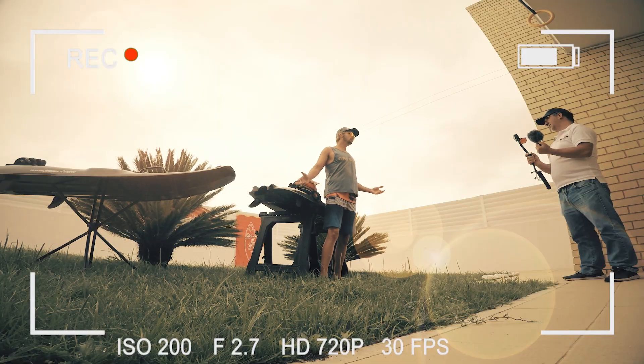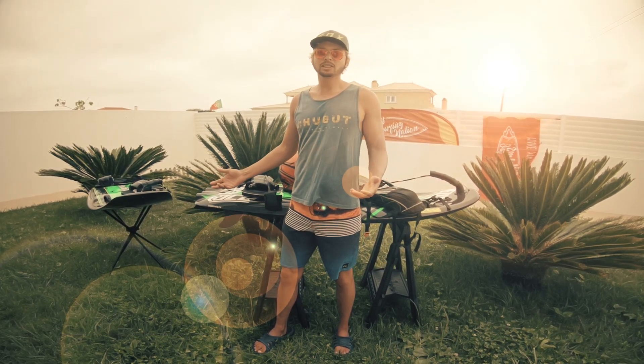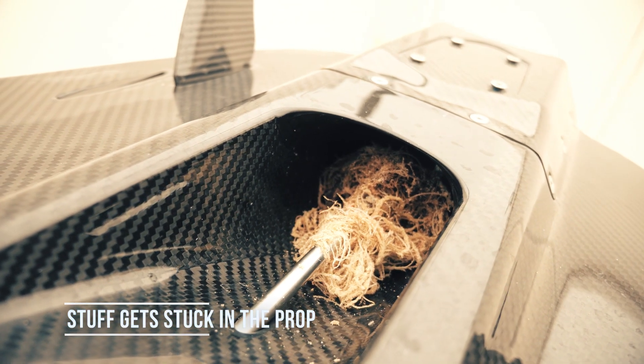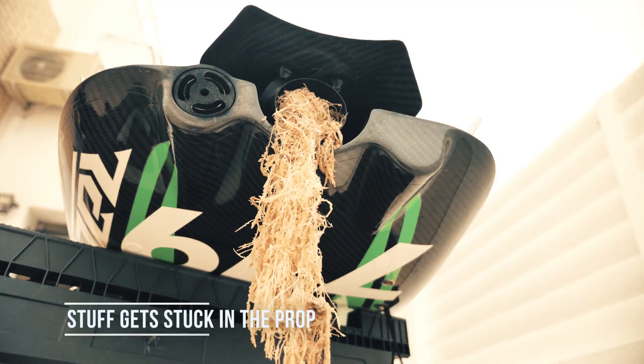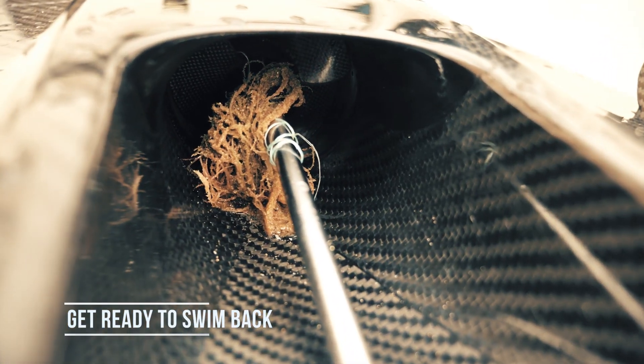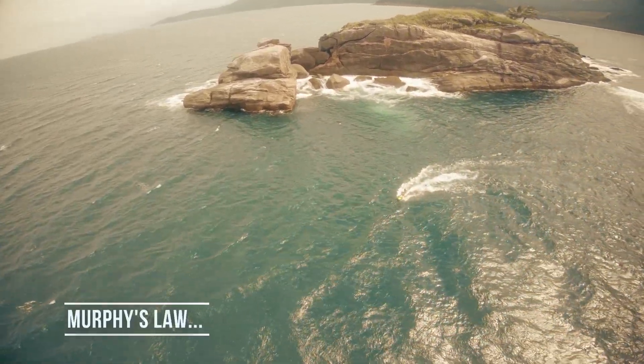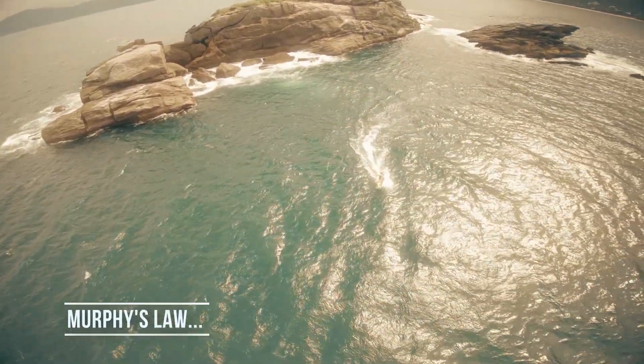The board itself is pretty reliable, but even so it can break for no reason. What's even worse, a lot of things can get stuck in your propeller such as debris, sticks, and even fishermen's nets. There is no way to get it out of the propeller without special tools, so you'll have to swim back to the shore.